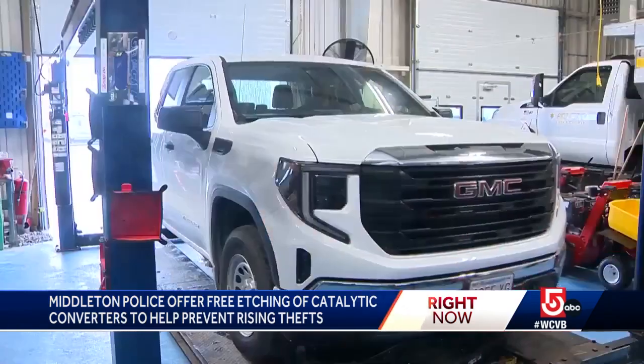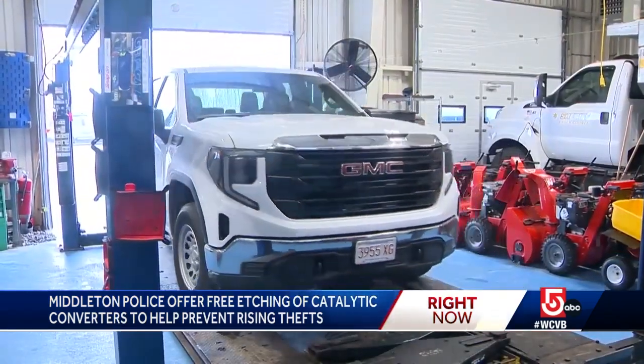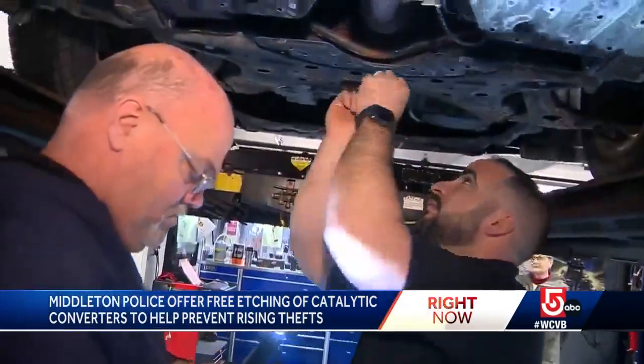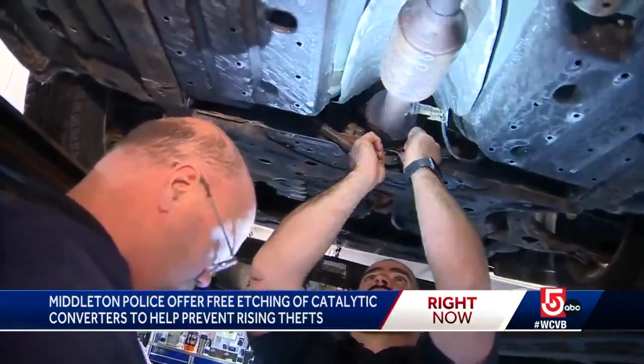But if they do, so what we can do now is if we stop a car at 3 in the morning and it has a catalytic converter that's etched, we can actually find who that belongs to and if it was stolen. If your converter isn't etched, police recommend keeping your car in a locked area like a garage or installing security cameras.